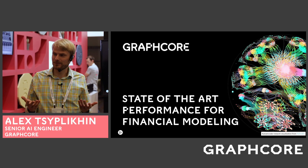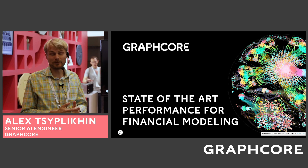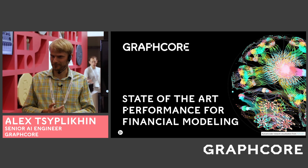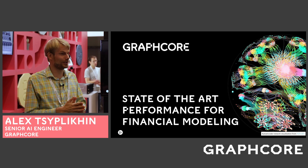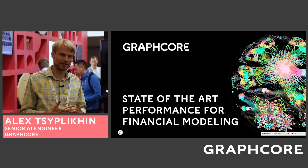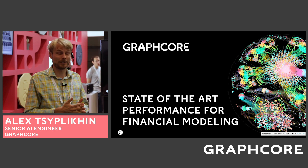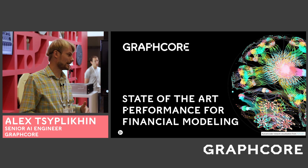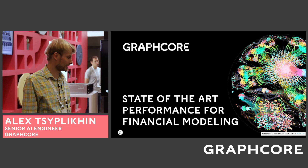This presentation is dedicated to state-of-the-art performance for financial modeling and algorithmic trading. GraphCore is a company that has built a chip for machine learning, built from scratch, targeted specifically for machine learning, and we're seeing some really nice performance and traction with the problems that deal with financial modeling.